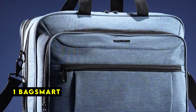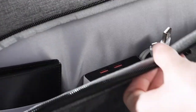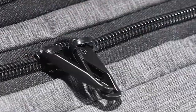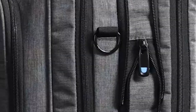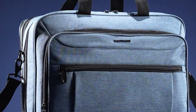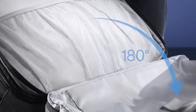Now moving to number 1 is BagSmart. The BagSmart 17.3-inch Laptop Bag is a thoughtfully designed and practical option for modern professionals seeking a reliable and spacious storage solution. With its generous tech compartment and intelligent expansion system, this bag offers ample room for your laptop, documents, and personal items, making it suitable for both short commutes and extended trips. The bag's multiple strategically placed pockets keep your belongings organized and easily accessible, from small essentials like your phone and wallet to larger items such as your tablet or notebook, ensuring a clutter-free and efficient travel experience.